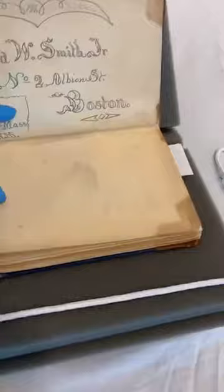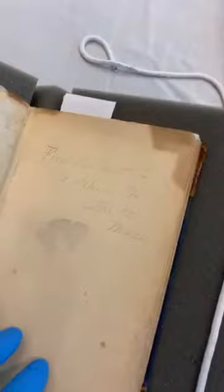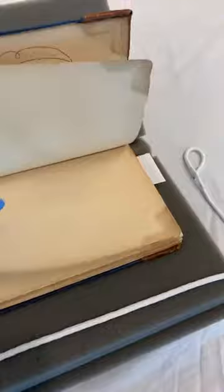He's inscribed his book carefully in pencil, and on the flyleaf written his address again — kind of like today if you lose something, someone can return it to you. In this case, he probably put his address in it in case he was killed, and someone would know to send it to his family. The 44th was mustered in September 1862, after the Battle of New Bern in March 1862, and in October they were sent down to New Bern as part of the occupying force.